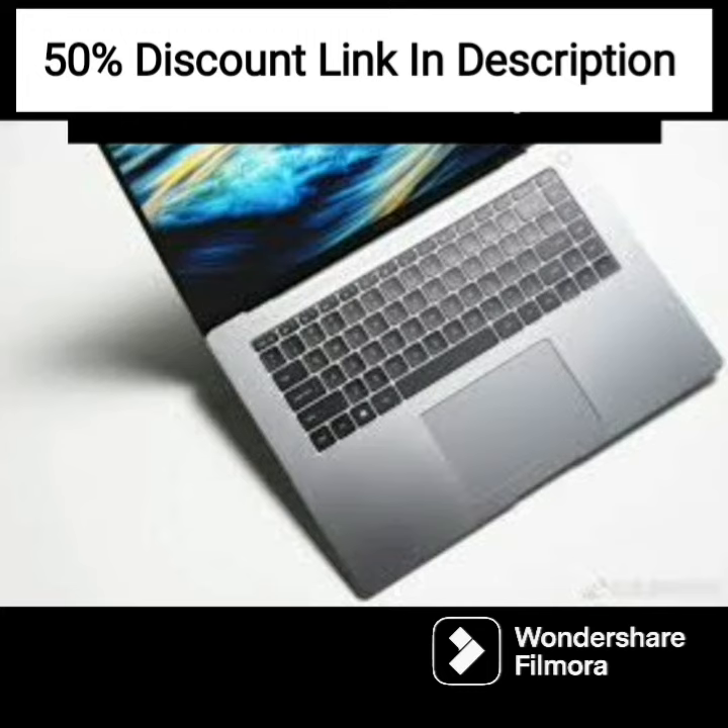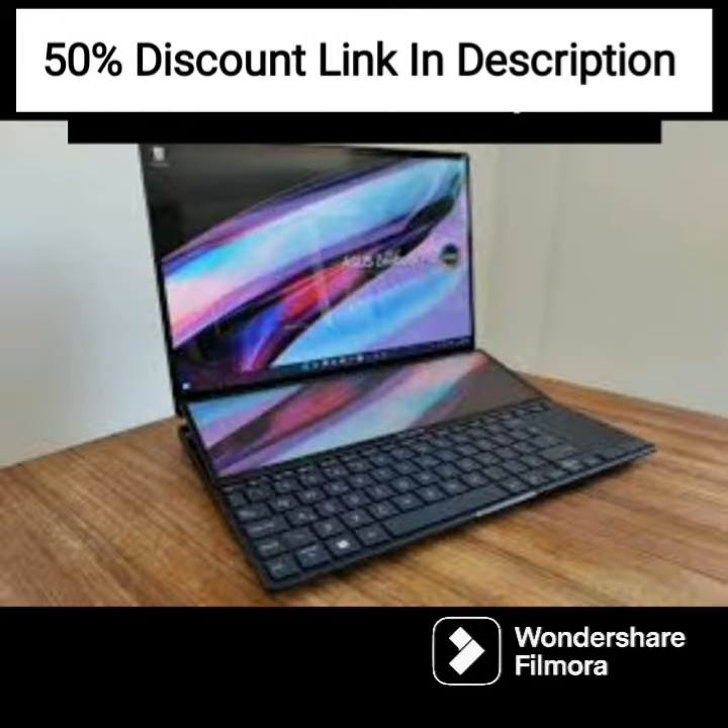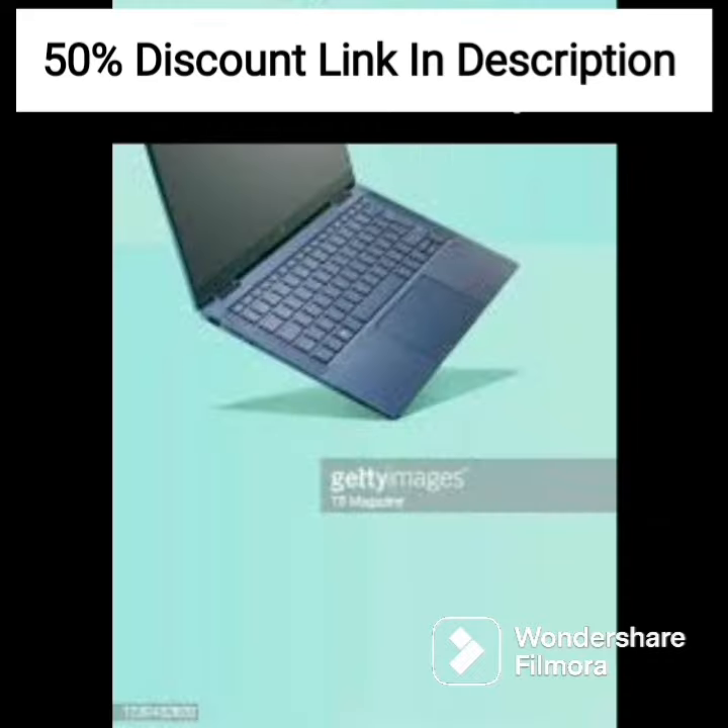Overall, the HP ProBook with 6th Gen Intel Core i5 processor is a good choice for business users who need a reliable and secure laptop that can handle their daily tasks. Its combination of performance, durability, and security features makes it a solid investment for any business.